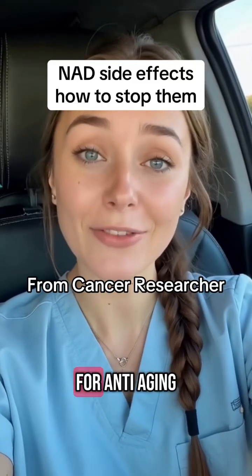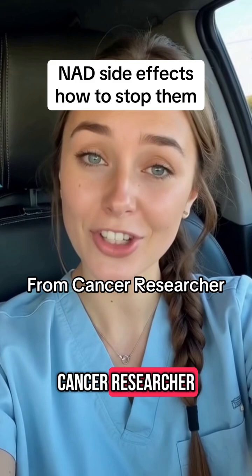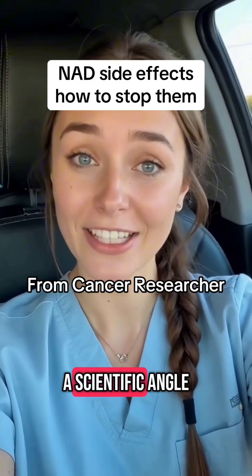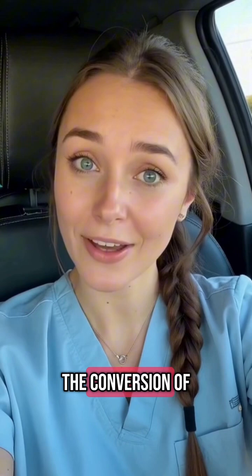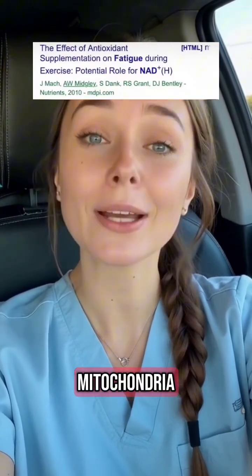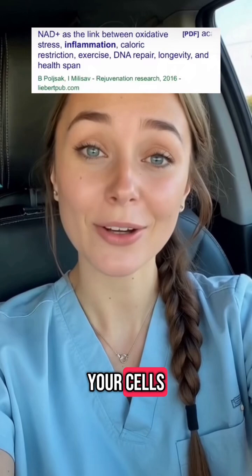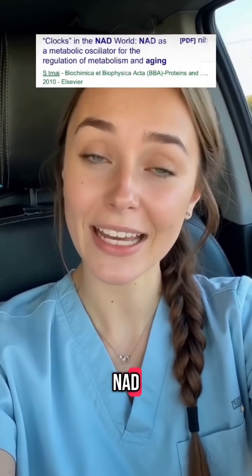What are the possible side effects of using NAD+ for anti-aging, and how can you avoid them? I'm a pancreatic cancer researcher, so let's break this down from a scientific angle. One of the core functions of NAD+ is to support the conversion of food into cellular energy. It fuels your mitochondria, which are essentially the engines of your cells. Because of this, many people feel a surge in energy after taking NAD+.